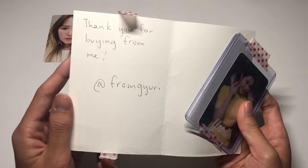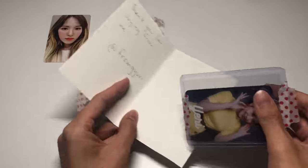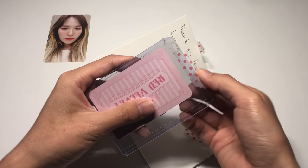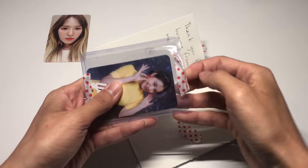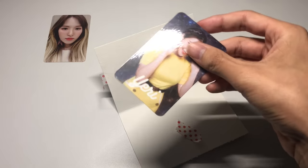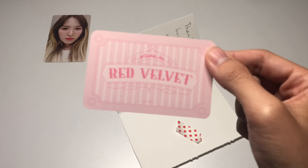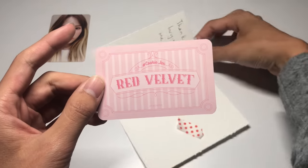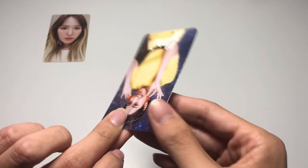This note says 'Thank you for buying from me' — their handle is at from beauty on Instagram. This person was selling their Yeri collection but the only card I was able to get from them was this hashtag Cookie Jar card since they were selling it for a super good price. Here she is, so stinking cute, and the back is super cute as well.